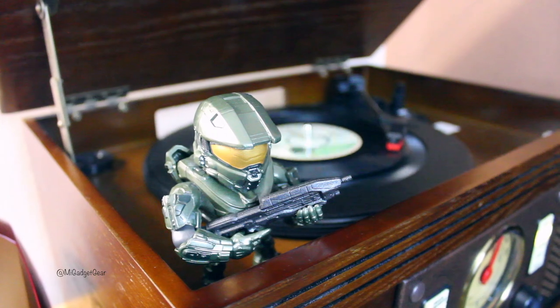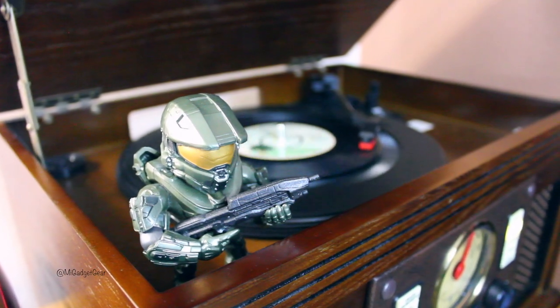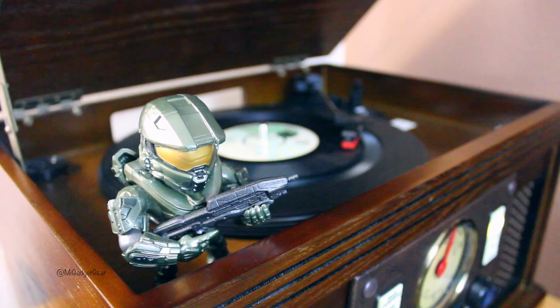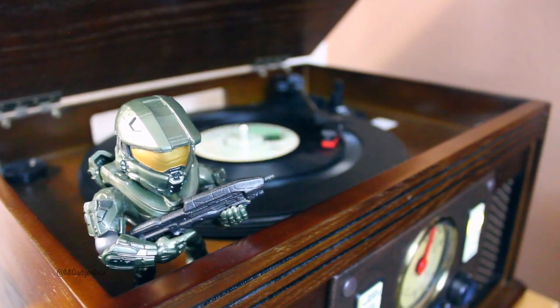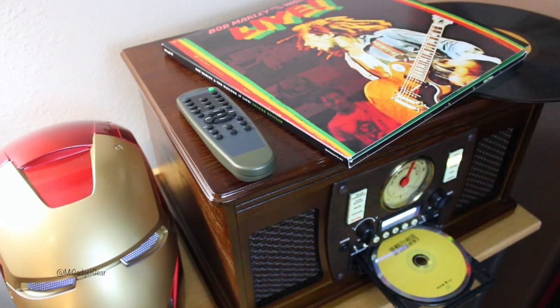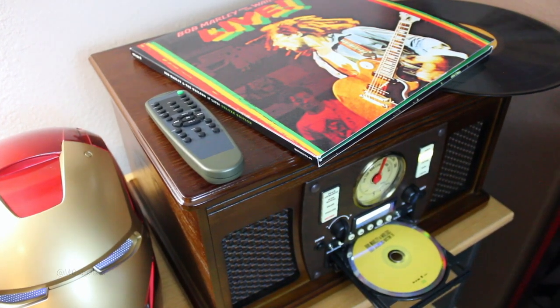So there you have it guys — that was a quick look at the 8-in-1 wooden music center by Innovative Technology. I'm definitely satisfied with my purchase and I think any music lover would certainly find value in owning one of these.